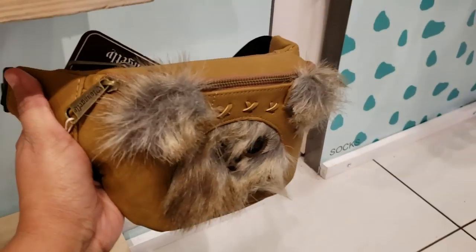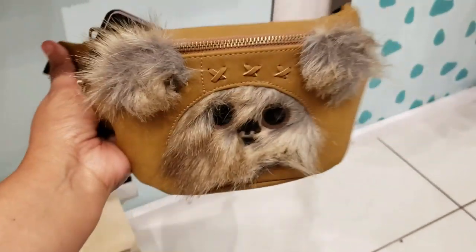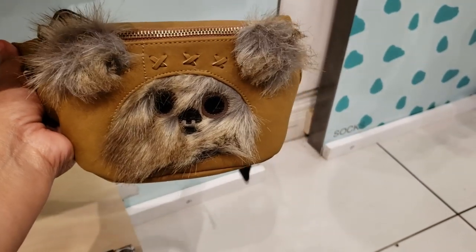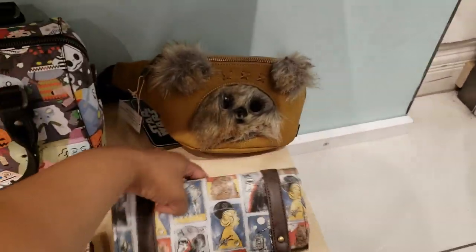Look how cute the little Ewok fanny pack — I thought it was a bag but it's going to be $44. Star Wars is going to be $45. Pretty cool looking.